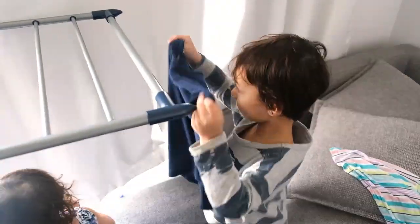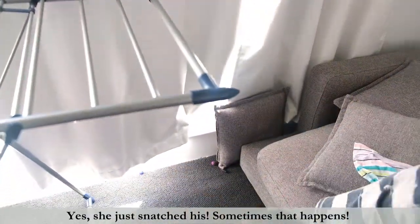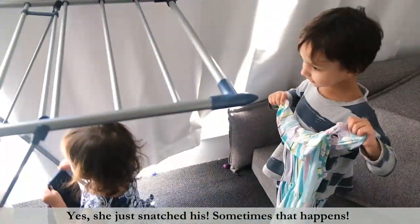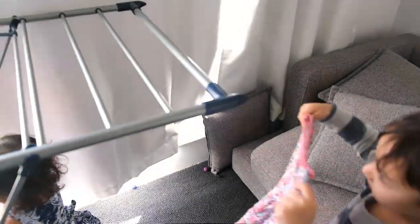Then after the washing is done, they help with loading it up into a washing basket for hanging. It's great to have a small basket that they can carry, but my little girl loves pushing the big basket around, so that's what we do.